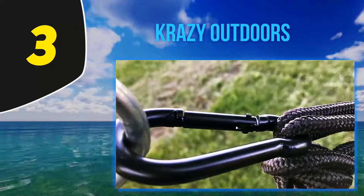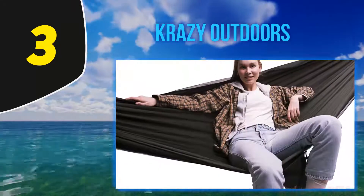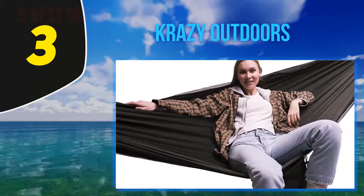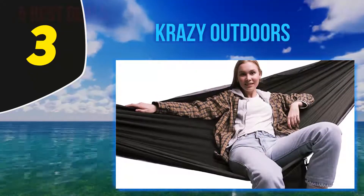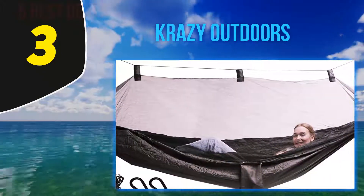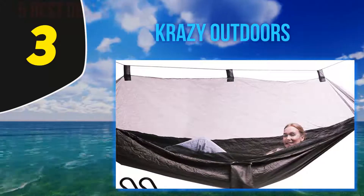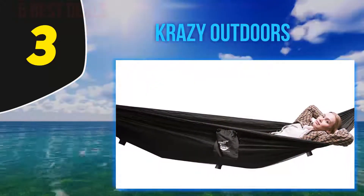Halfway of my list at number 3: Krazy Outdoors. Another interesting alternative for a mosquito net for camping is the Night Guardian Hammock by Krazy Outdoors. As you may have already guessed, this one comes in the form of a hammock camping bed hanging between a couple of trees, with the added benefit of avoiding any interaction with ground-dwelling bugs.